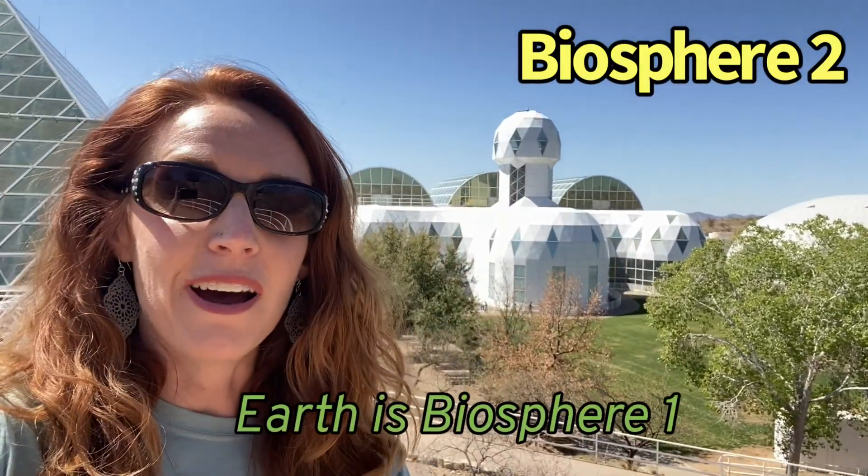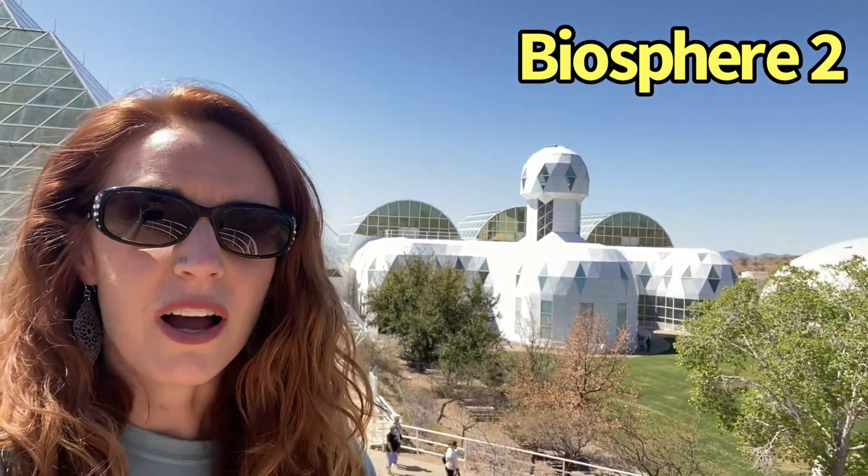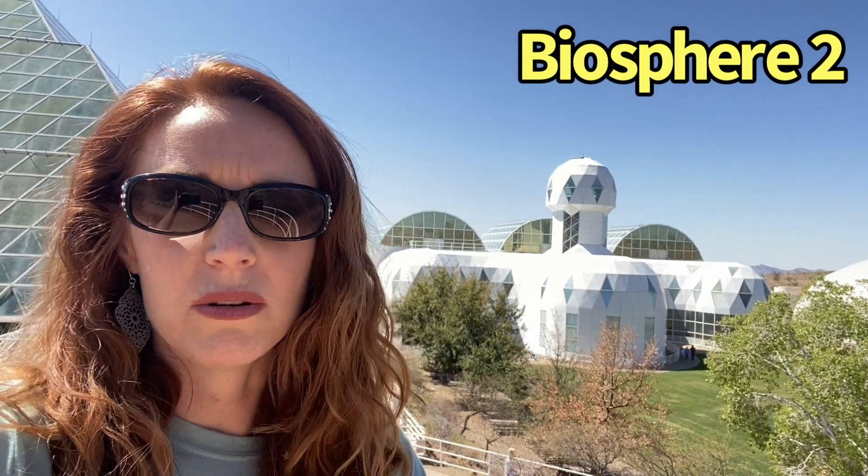We're here at the Biosphere 2 in the middle of the Sonoran Desert, about a half an hour north of Tucson. This place was put up in the early 90s. From 1991 to 1993, eight research scientists locked themselves in it to basically see if they could create a completely closed system — to see if we could make one here or even on Mars.